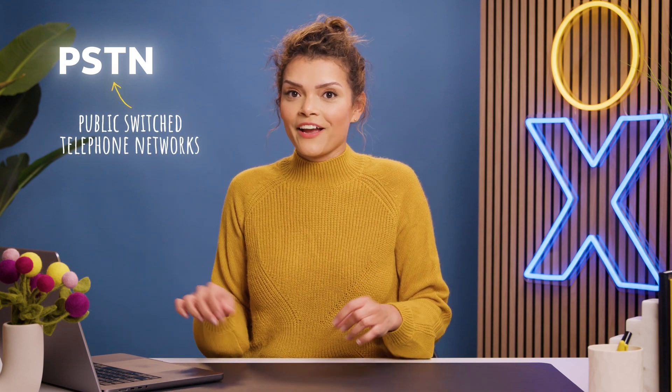First, let's talk about PSTN, or Public Switched Telephone Networks. This system uses circuit switching to connect calls — technology that's been around since the late 1800s. That landline phone your grandma still uses relies on circuit switching to make and receive calls.